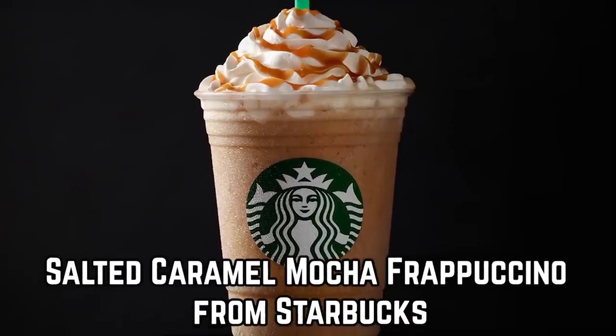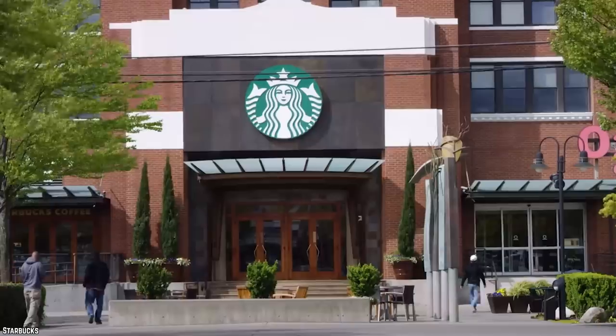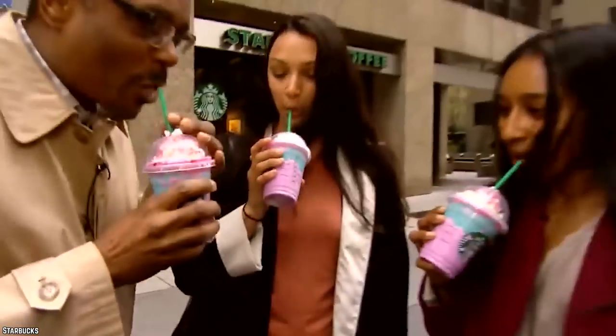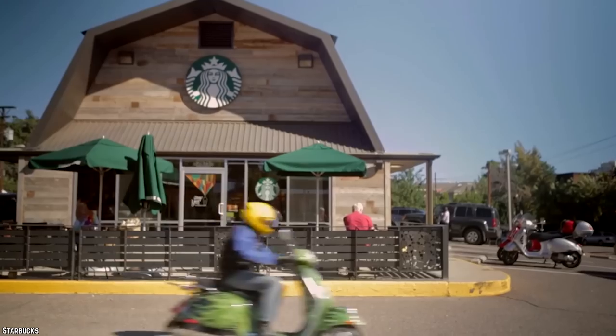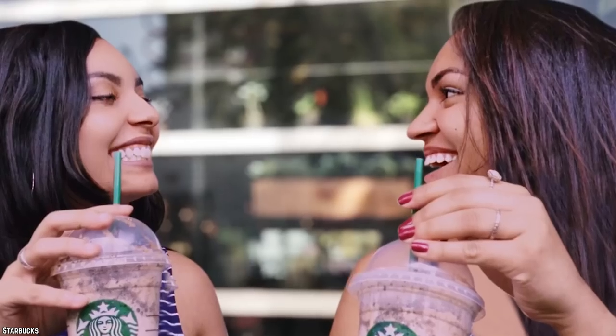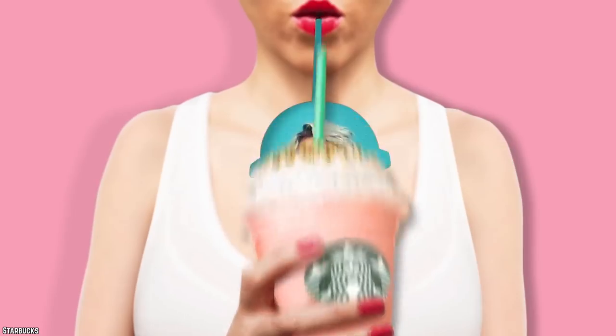Salted Caramel Mocha Frappuccino from Starbucks. The omnipresent Starbucks has enthralled Americans with many a custom coffee drink over the decades — like the more recent Unicorn Frappuccino, Rainbow Refresher, and other limited-time offerings — Starbucks manages to pull in even more customers. But it can be equally disappointing when that new favorite drink of yours is taken off the menu without any explanation. One such example is the Salted Caramel Mocha Frappuccino, a delicious limited-time holiday season offering.